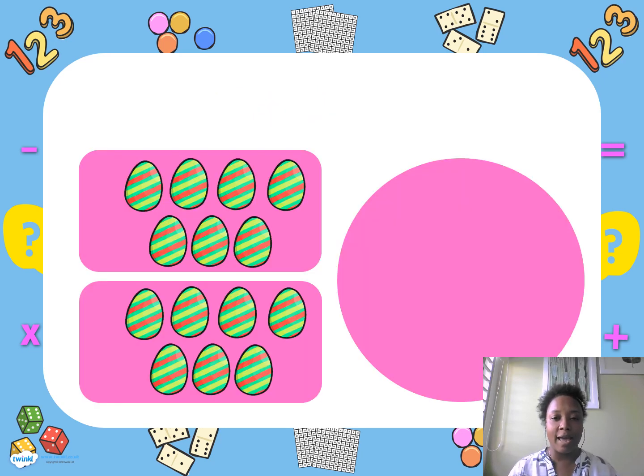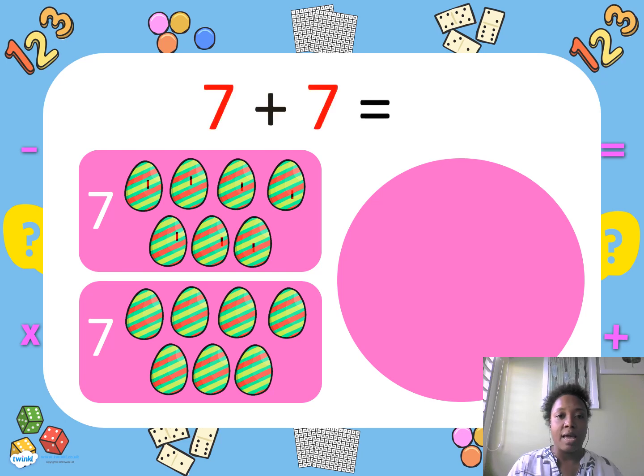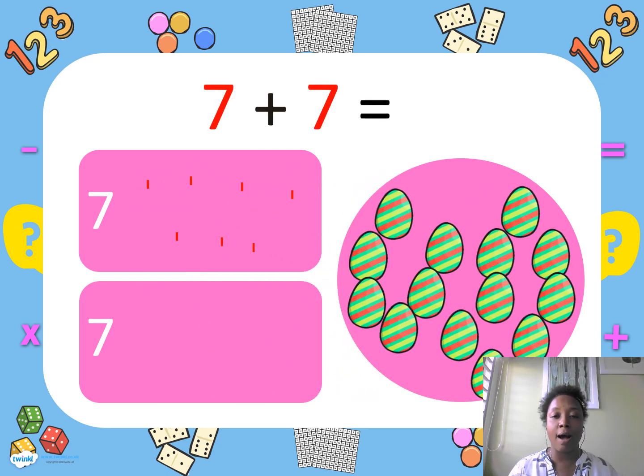Wow, we have eggs! So how many eggs do we have? One, two, three, four, five, six, seven. We have seven eggs, but we need more eggs. So we have seven more eggs — seven and seven equals how many? Let's count together: one, two, three, four, five, six, seven, eight, nine, ten, eleven, twelve, thirteen, fourteen. Yes, you are correct — we have fourteen eggs.